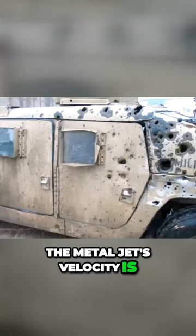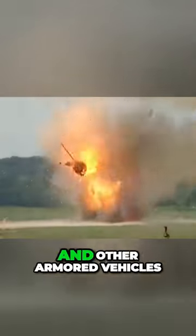The metal jet's velocity is so high that it can punch through armor and inflict damage on the components or personnel inside, making it a severe threat to tanks and other armored vehicles.